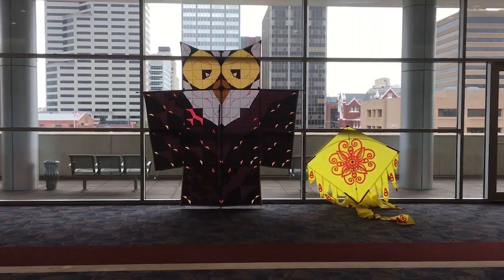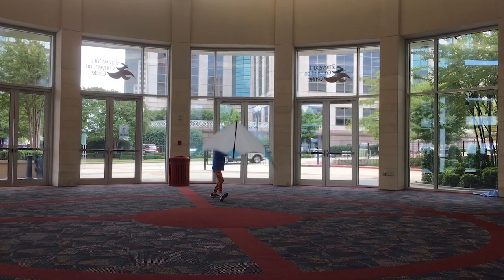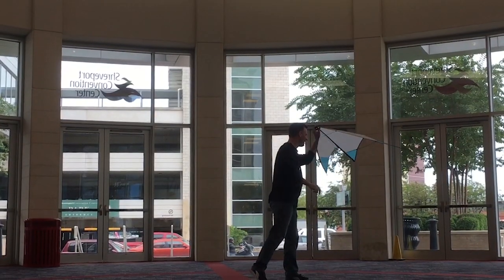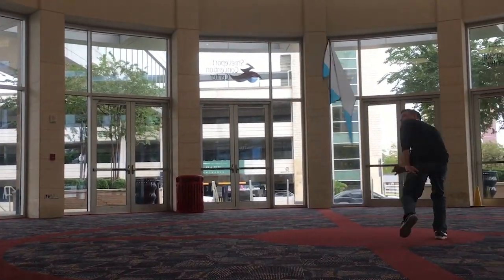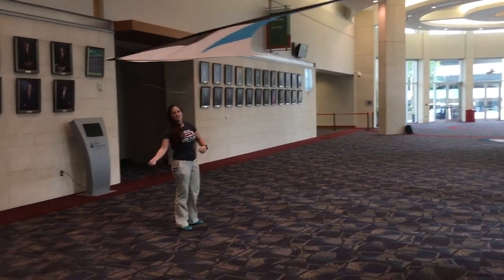Check out this really cool kite that's in the hallway here. Taking a break from the convention today and checking out the city. We're at this mall area, going to a little steakhouse, but I saw this big boat over here.